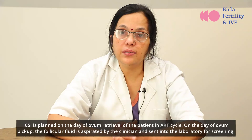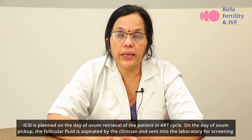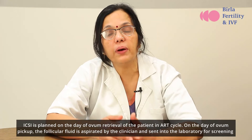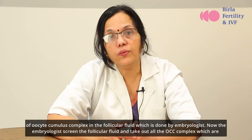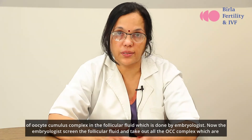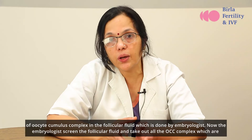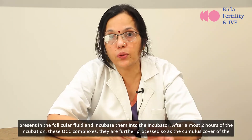ICSI is planned on the day of ovum retrieval of the patient in an ART cycle. On the day of ovum pickup, the follicular fluid is aspirated by the clinician and sent into the laboratory for screening of the oocyte cumulus complex in the follicular fluid, which is done by the embryologist. The embryologist screens the follicular fluid and takes out all the OCC complexes present and incubates them in the incubator.